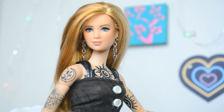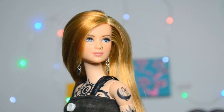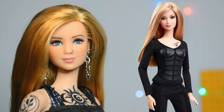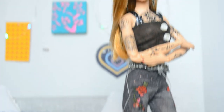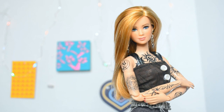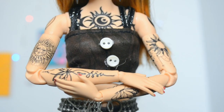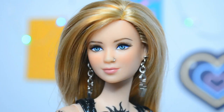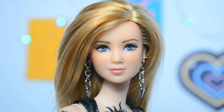This doll is extra special to me because the Divergent Tris doll has been on my holy grail list for a very long time. I especially liked her articulation and her tattoos, so it's great that my custom version has even more tattoos and more articulation. She is the most recent addition to my collection — I just posted an unboxing video, so if you want to see more of this doll, check out the card or link in the description.